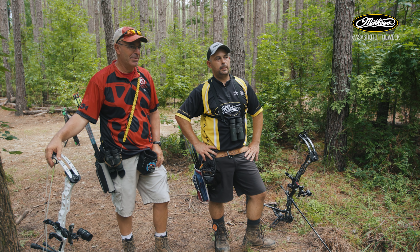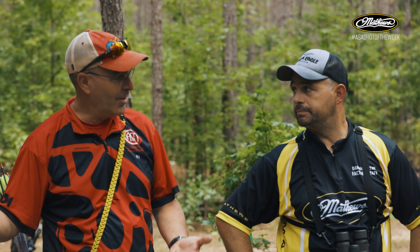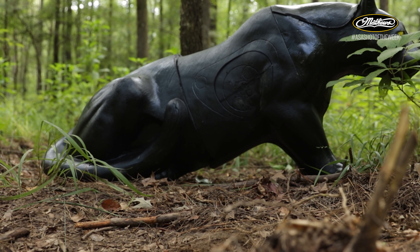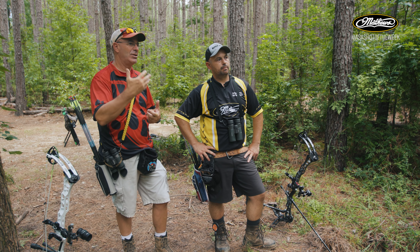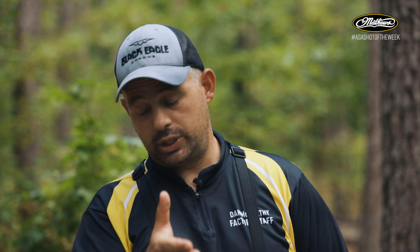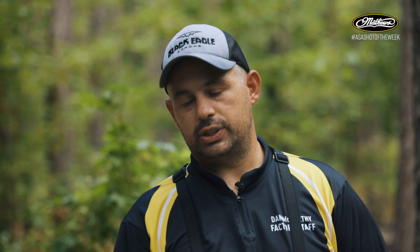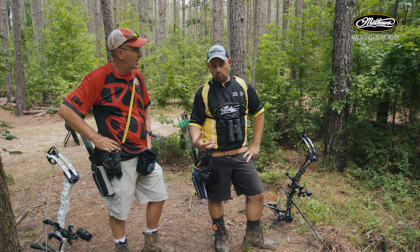They're looking at the black panther target. PJ admits he struggles with black targets like a lot of people — he knows where the vitals are, but can't identify where the 12 rings are on a black animal. He asks Dan how he approaches this target, knowing Dan shoots it a lot.